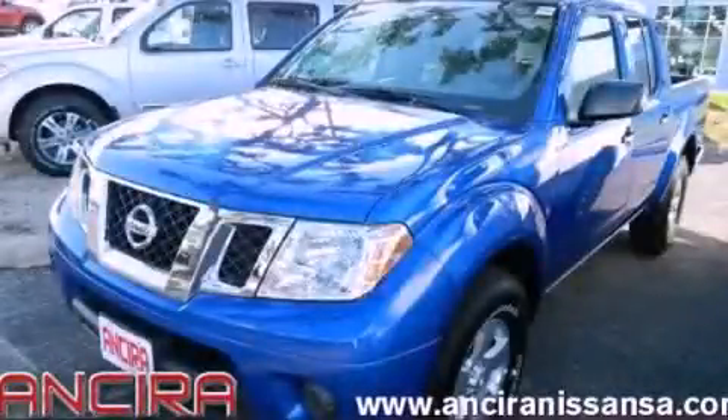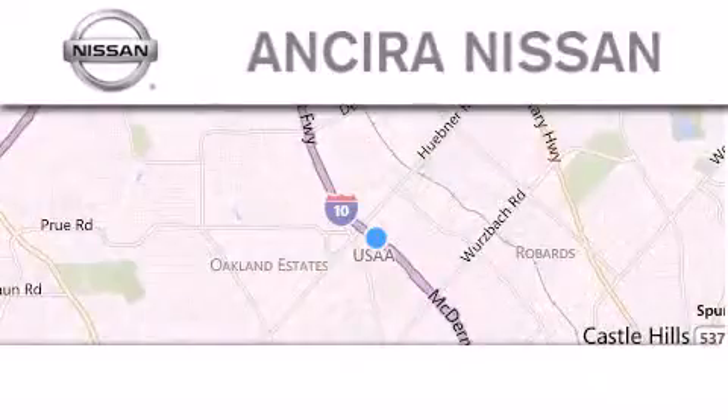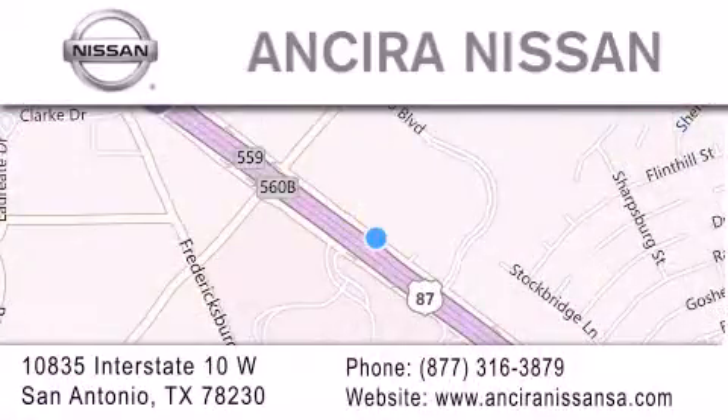Call now to find out how you can own this breathtaking vehicle. Thank you for considering Ansira Nissan for your next new or pre-owned vehicle. For additional information, please visit our website, give us a call, or stop by our dealership.